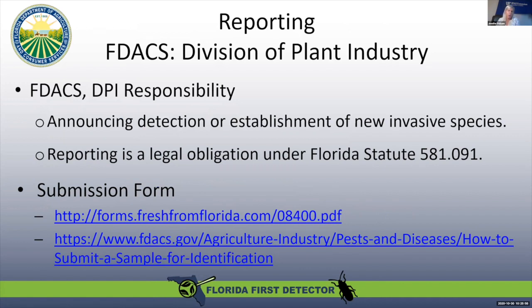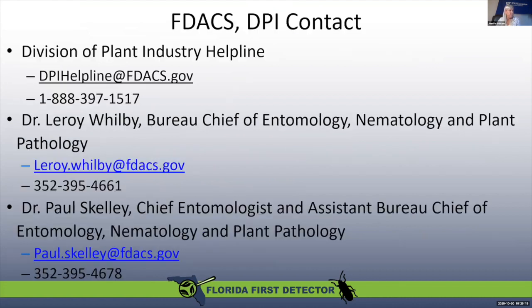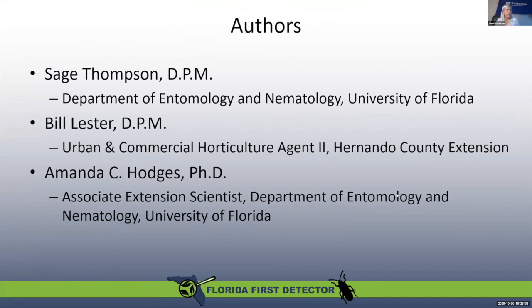If something is of huge concern, we will send it up to FDACS and DPI and let them know that this is something we really need to be concerned about, and they can start the procedures needed to eliminate or eradicate the pest. I recommend going through the university and your local extension office first, unless FDACS has indicated they want you to contact them directly about certain pests. Well, I hope you all become DDIS users — it's a really great resource.